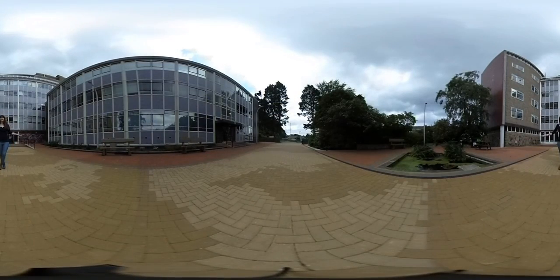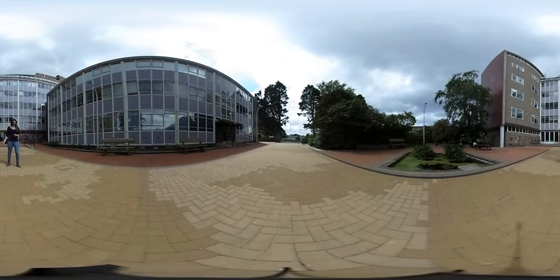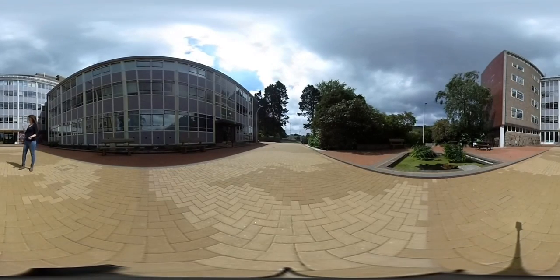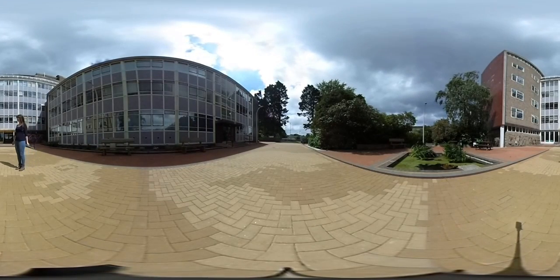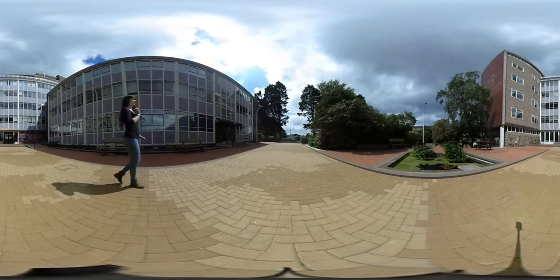So this is the front entrance to the Physical Sciences building. Here we have the tower with the Physical Sciences library at the top. Around me are offices and labs and this lovely open space with a pond and seating area. Over there we have the running track and the sports centre, just visible through the trees.